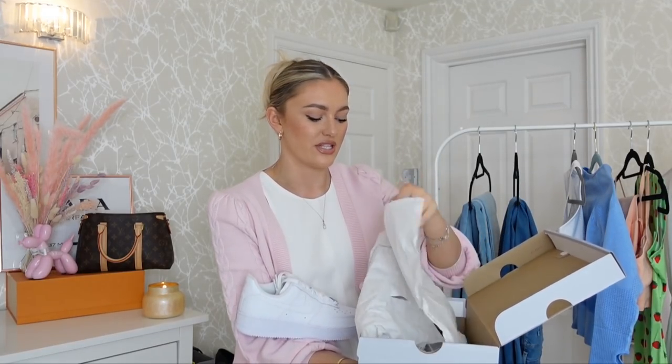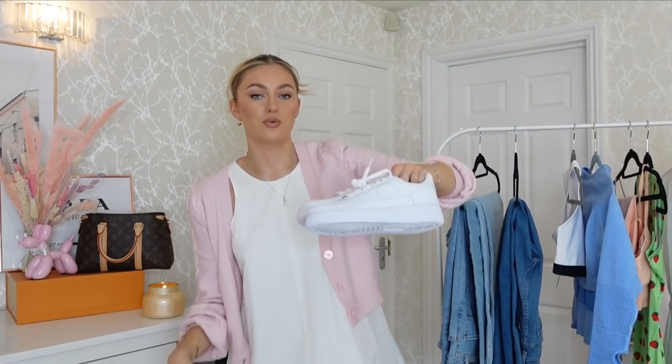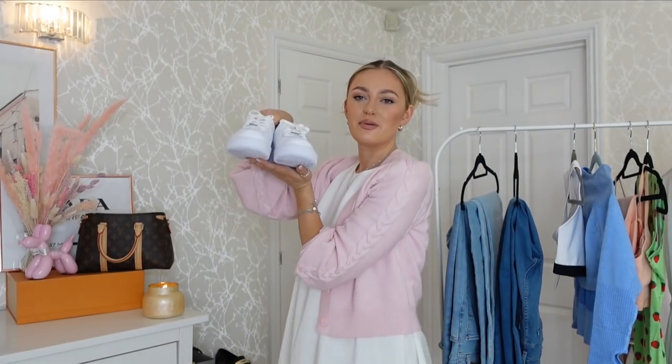Moving on to probably one of my favorite things I ordered — not going to be a surprise to a lot of you because I talk about this style of shoe in practically every single one of my videos. For me, they are the perfect spring summer shoe: a classic pair of Air Force trainers. Amazon sells Nike, Adidas, and so many branded trainers. I ended up going for the Air Forces — I get more wear out of them as my staple shoe. I really needed a new pair. I go for a six and a half in this style, though I could maybe get a six.